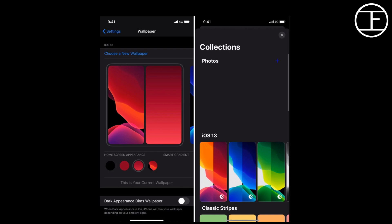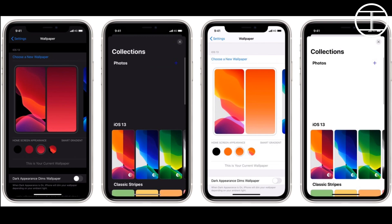Apple is working on a redesigned wallpaper panel for iOS. Instead of showing all the wallpapers together, users will be able to scroll through each collection to find a specific wallpaper more easily. This will allow the user to group all wallpapers of a similar type in a single collection, making it more beautiful and easy to browse.